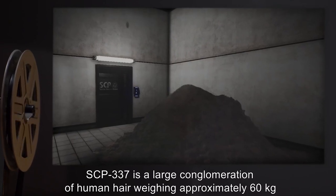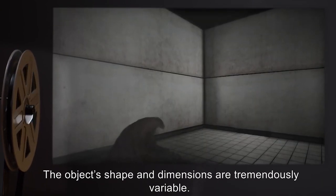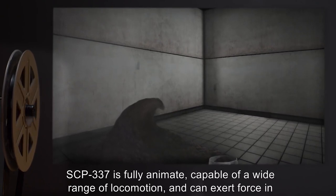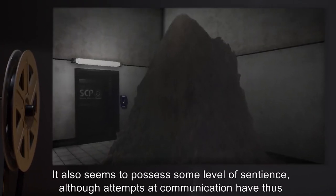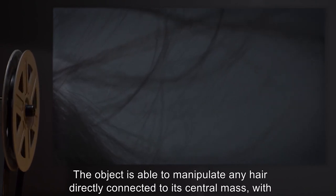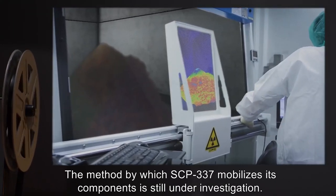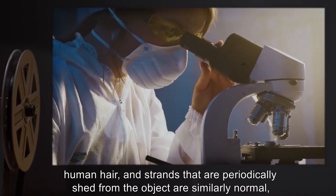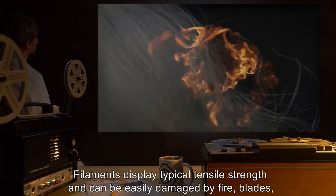Description: SCP-337 is a large conglomeration of human hair, weighing approximately 60 kilograms at last measure. The object's shape and dimensions are tremendously variable. SCP-337 is fully animate, capable of a wide range of locomotion, and can exert force in excess of 18 kilonewtons. It also seems to possess some low level of sentience, although attempts at communication have thus far met with limited success. The object is able to manipulate any hair directly connected to its central mass, with precision down to the individual strand. Analysis of filaments attached to the object has shown them to be identical to regular human hair, and strands that are periodically shed from the object are similarly normal, aside from being drained of pigmentation.